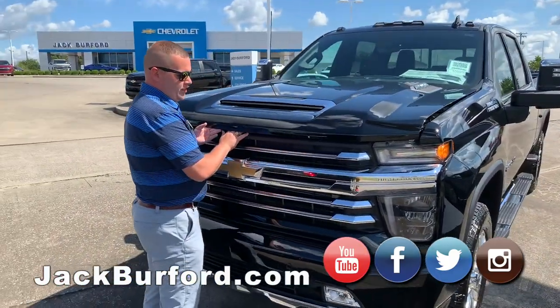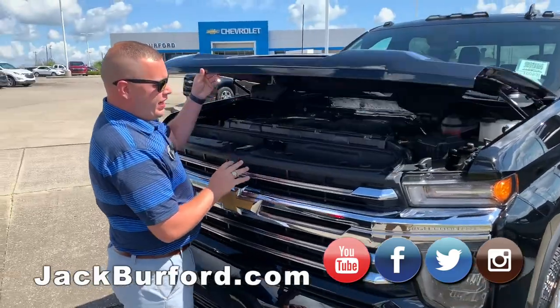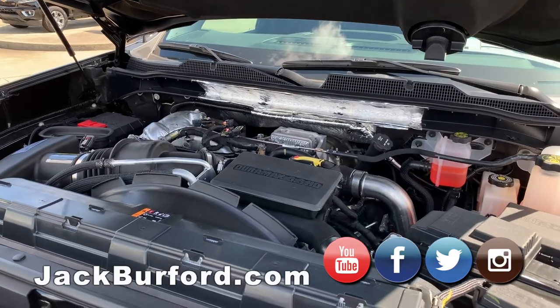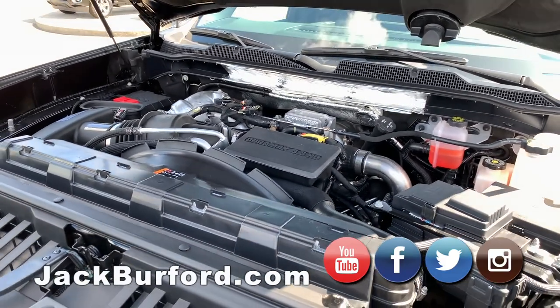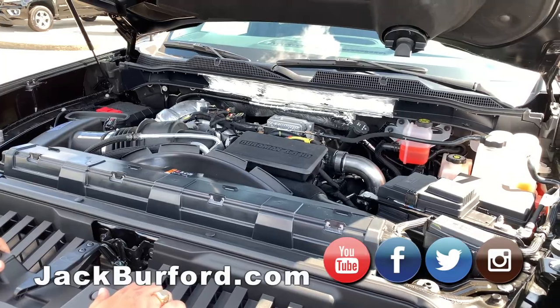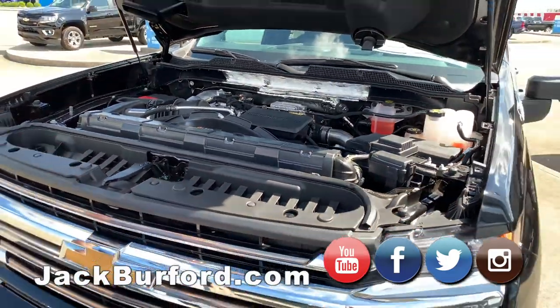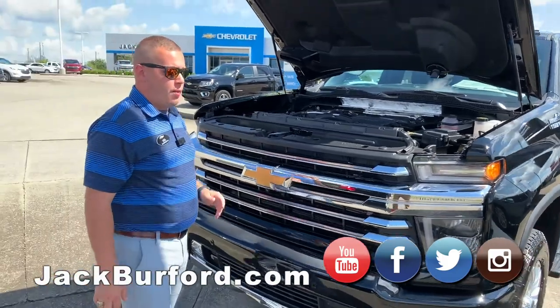I'll go ahead and lift this up so we can see that beautiful 6.6 Duramax turbo engine, packed with the Allison transmission. You're going to get 445 horsepower and 910 foot-pounds of torque out of this configuration — one of the most powerful diesel engines you'll get on the market.